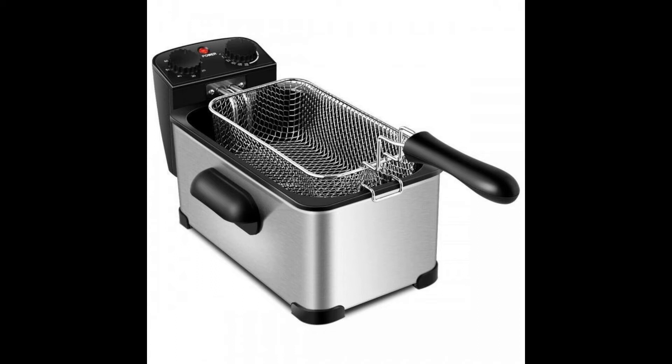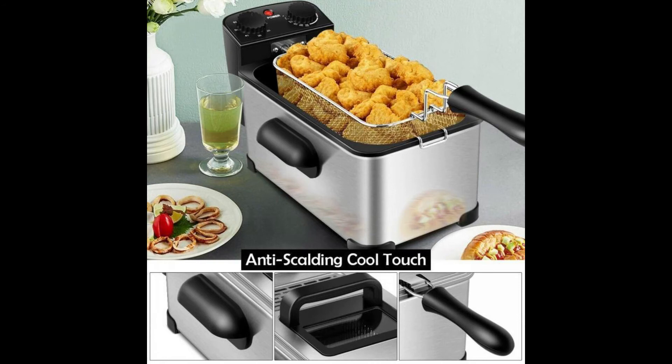High performance with 1700W heating element, heating up fast and keeping food crisp. Adjustable temperature from 302°F to 374°F and a 60-minute timer, meeting your different needs. Lid with view window preventing hot oil splash and keeping a clear view. Enamel coated oil pan with large oil capacity of 3.2 quarts. UL certified plug.